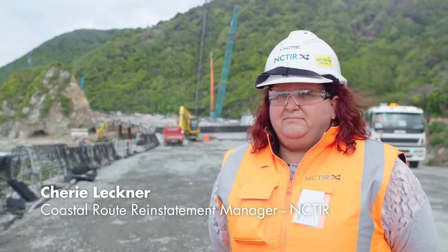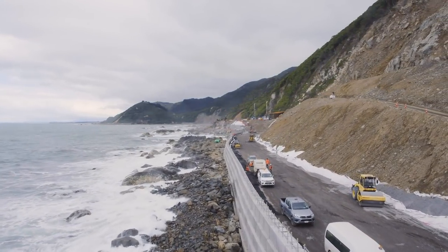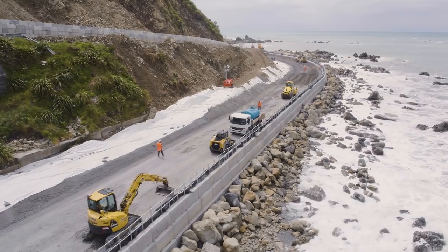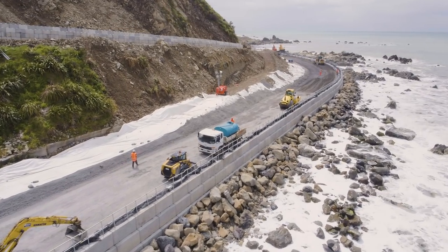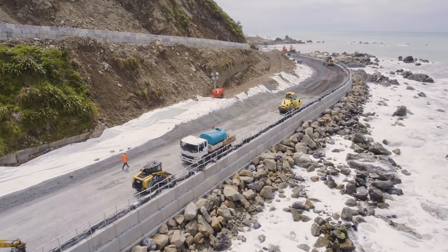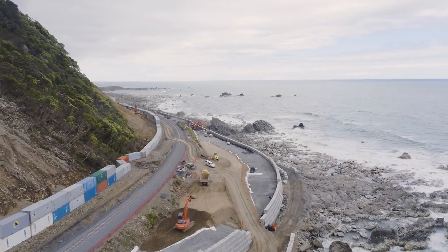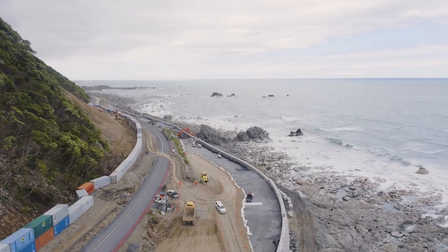We've got four realignment sections within the Northern Corridor, approximately 3.8 kilometres of realignment. Three of those sites are of seawall construction. The whole hillside is fractured and it's not safe to reinstate the road in its old alignment. With the earthquake we gained quite a bit of land with the land shifting upwards, and that's allowed us to shift our road realignment out into the foreshore.